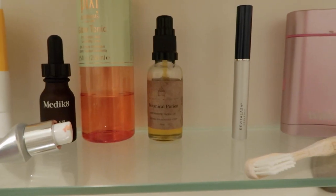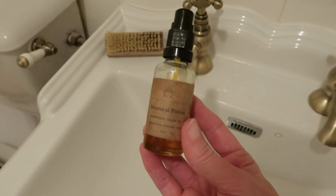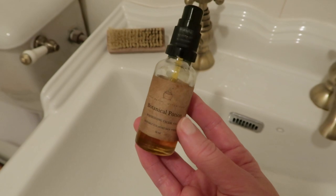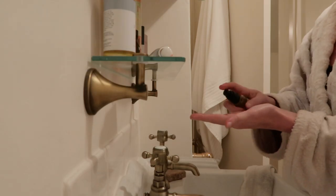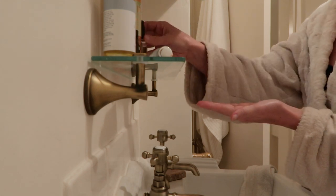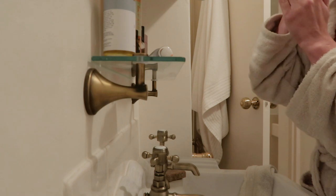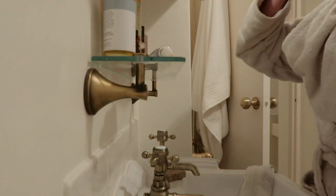This is a new addition. I do like to have a facial oil to hand, especially in the winter when my skin can feel quite dry. This one was very kindly gifted to me and I have been really enjoying it. I don't always use both — most of the time I will alternate, but depending on what my skin needs, sometimes I'll go all in.